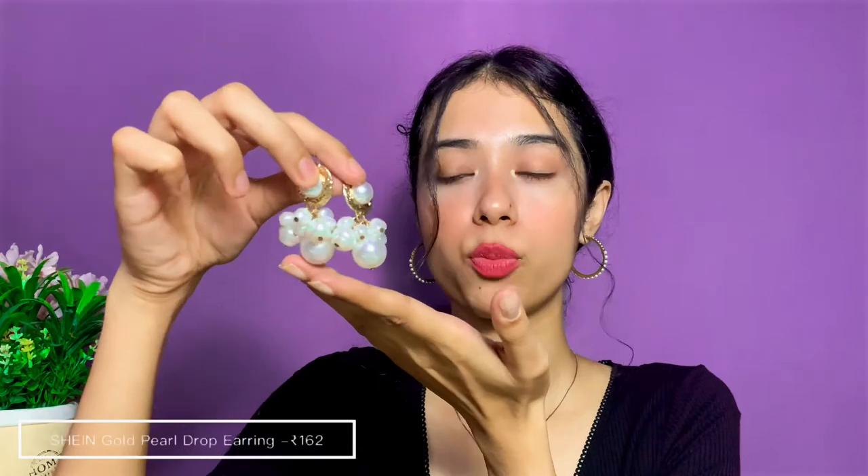The next pair is also from Shein — it's a beautiful earring with pearly detailing. I got this one this year and it looks so pretty. It's one of the nicest purchases I've made from Shein.